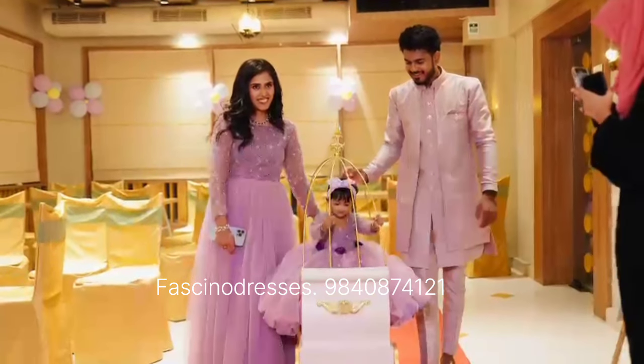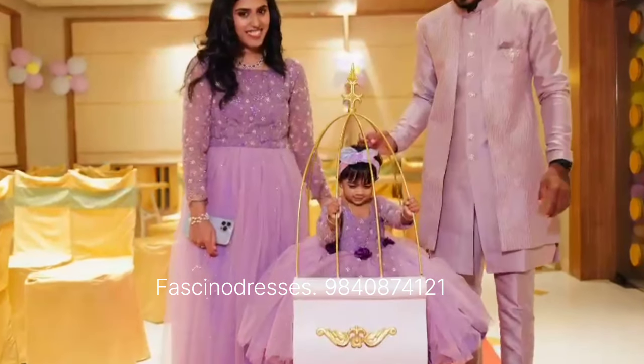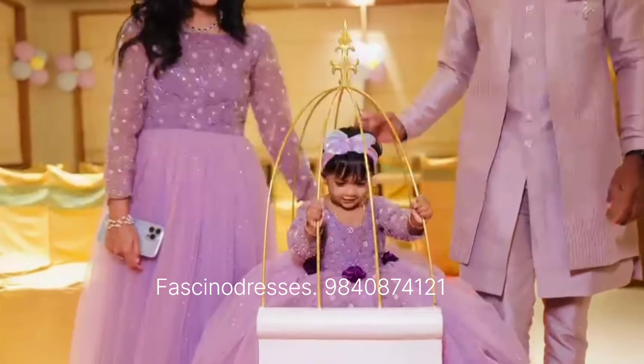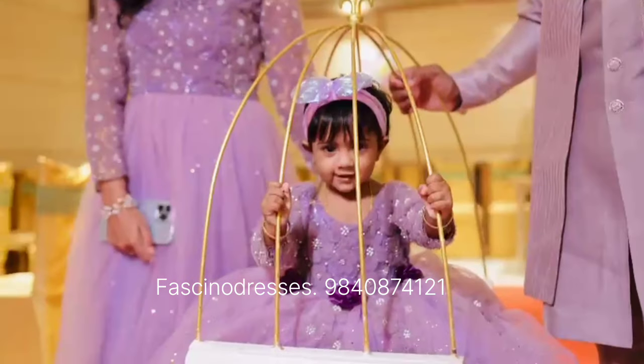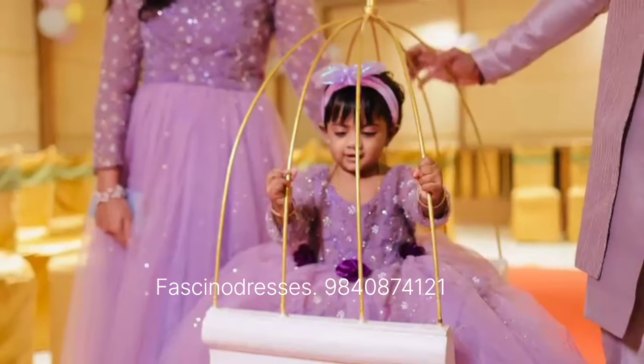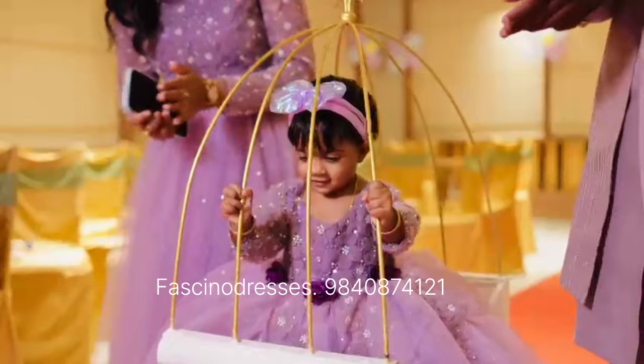After we did this order, we also explored a lot of combos in the same design with different color fabrics. If you check our Instagram page, we have done a lot of combos in the same pattern and fabrics but with different colors — including for our US and UK clients.